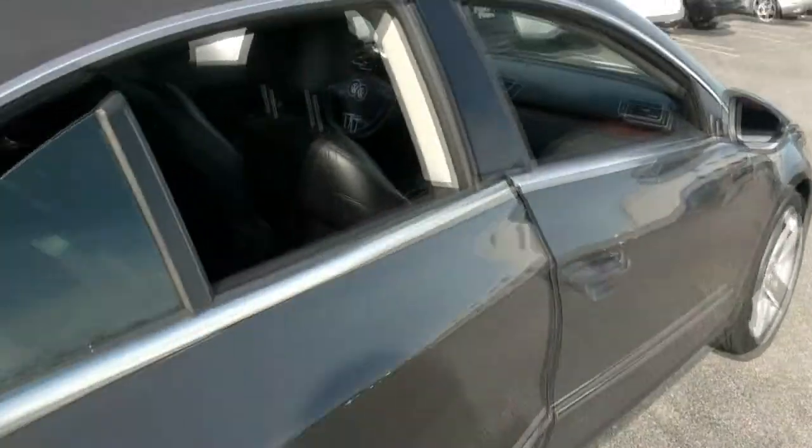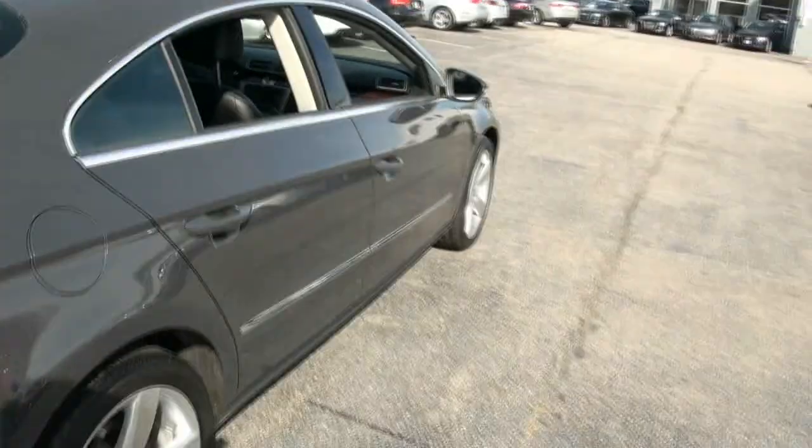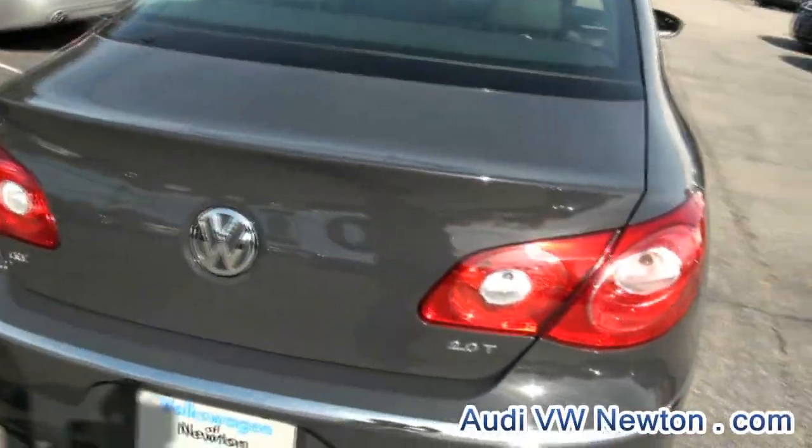I like how these windows — those little quarter windows. The paint is just exquisite.